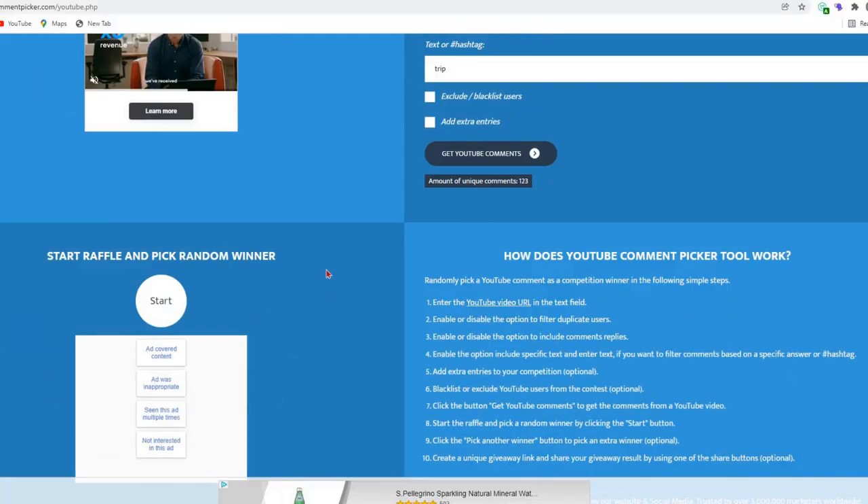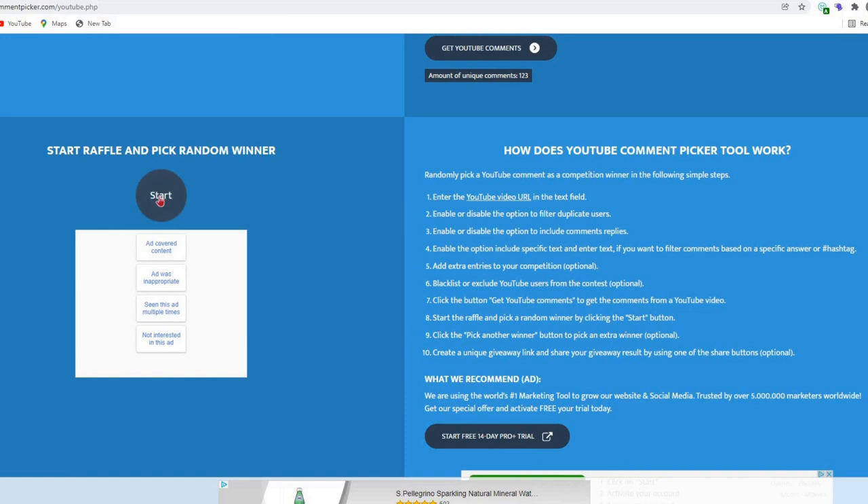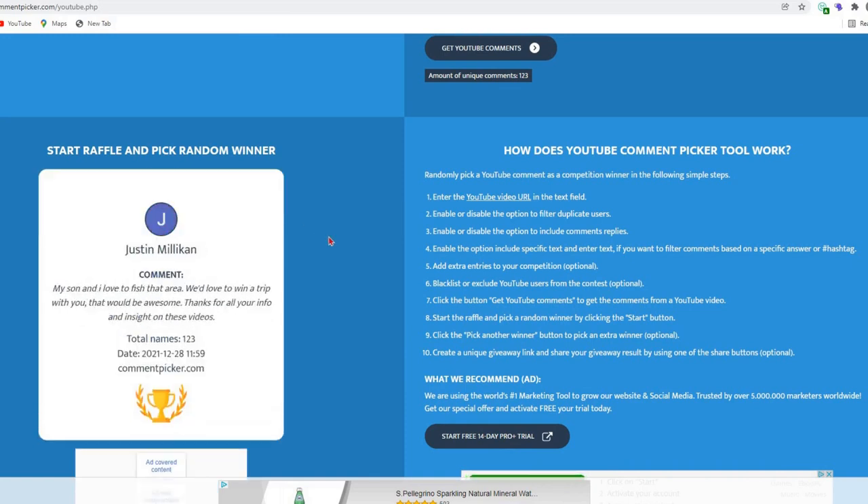Hey, what's going on y'all. We're going to talk about some light tackle, but before we get into that we're going to do the prize giveaway. I did a video about a week ago and the first one is going to be for the trip. If you mentioned the word 'trip' in your comment, you are going to be entered to win the free guided trip. We're going to hit start raffle and see who it is.